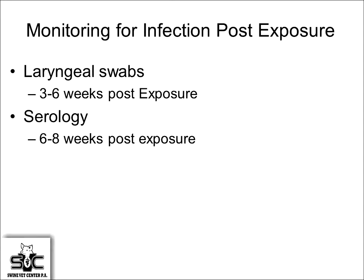Monitoring the infection post-exposure: with laryngeal swabs, it takes about three to six weeks — some show up a little quicker, but generally closer to the six-week timeframe before we start seeing positives. Serology takes about six to eight weeks to show up positive.